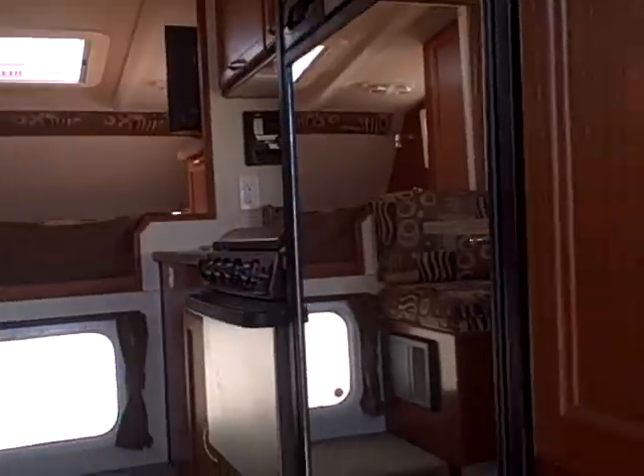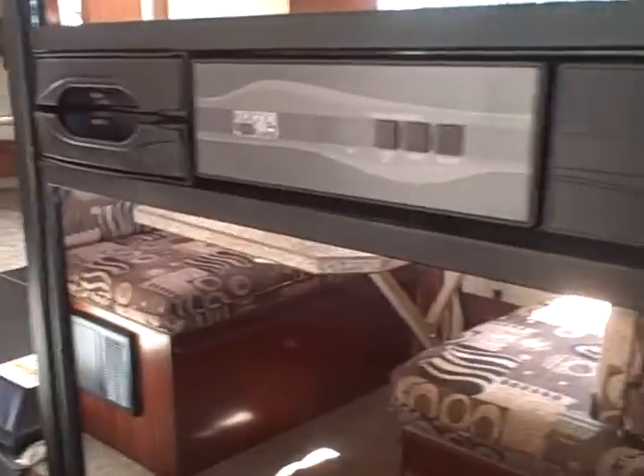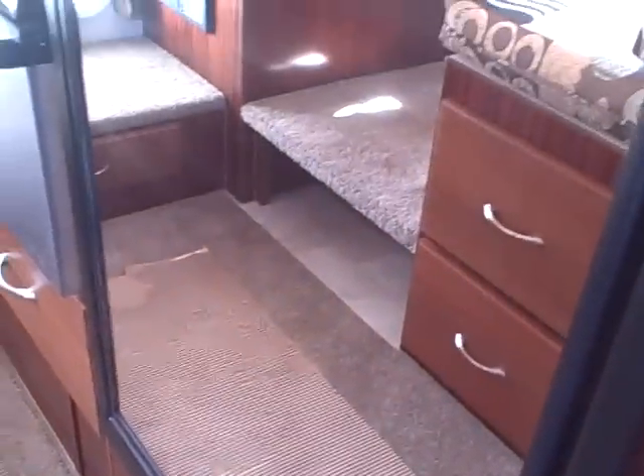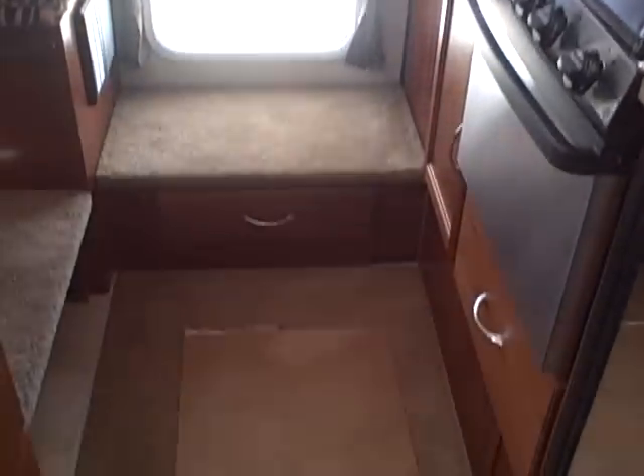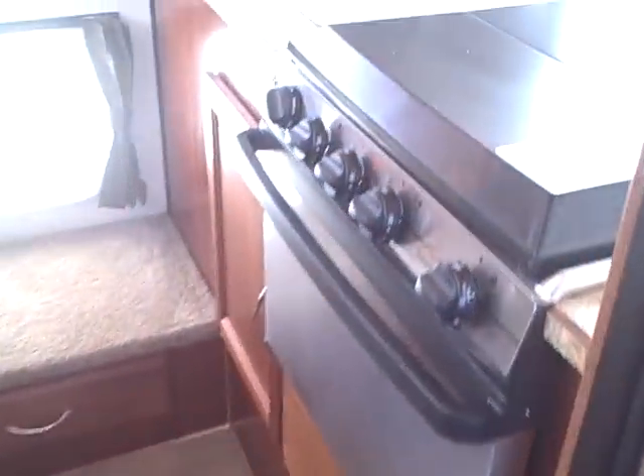First thing you're going to say is, wow, look at that wood — this Apelia wood. Here is a mirrored finish you see on the refrigerator. It's an oversized Norcold refrigerator freezer. Right as I walk in here is the wardrobe closet — lots of room for your clothes. We have carpeting in here, it's a removable carpet. Stainless steel fascia on the oven.